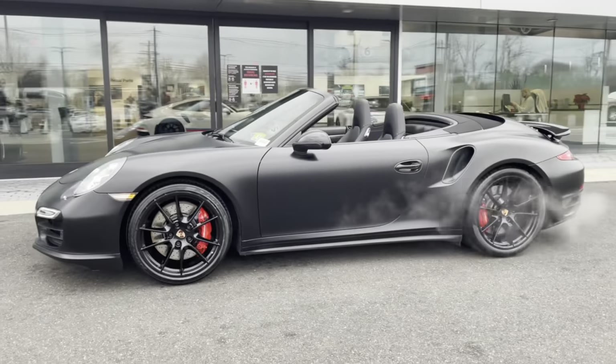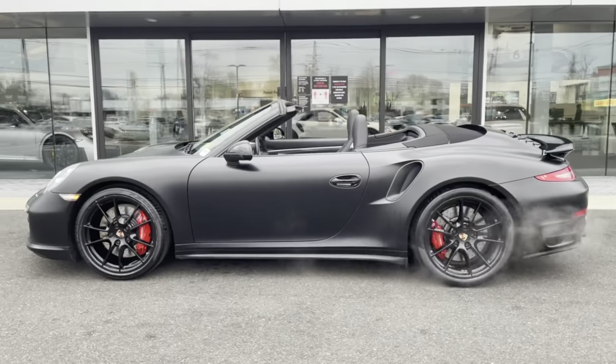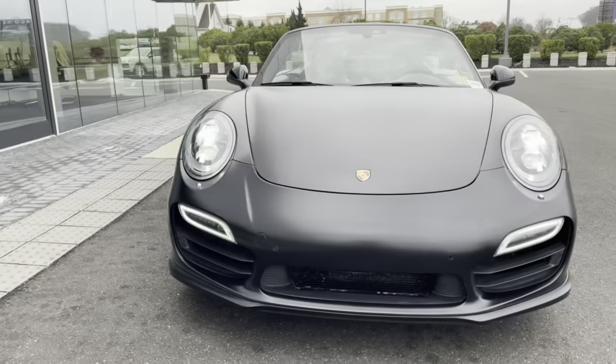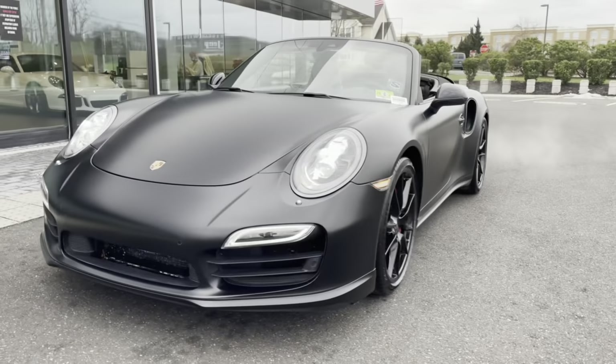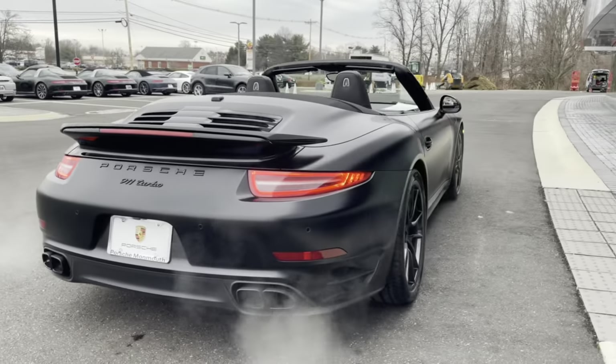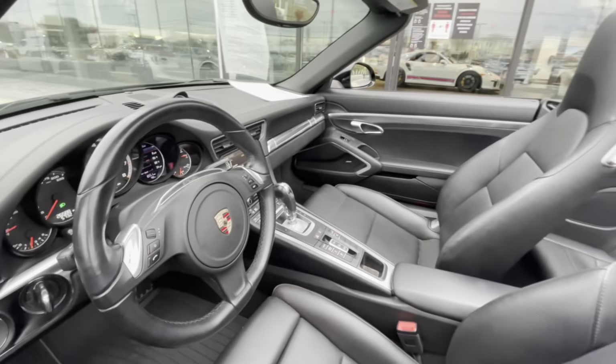New to Porsche Monmouth is a 2014 911 Turbo Cab. It is well equipped with LED headlights, Porsche entry and drive, park assist with reverse camera, Sport Chrono Package, heated and ventilated seats, and much much more. Contact us today.